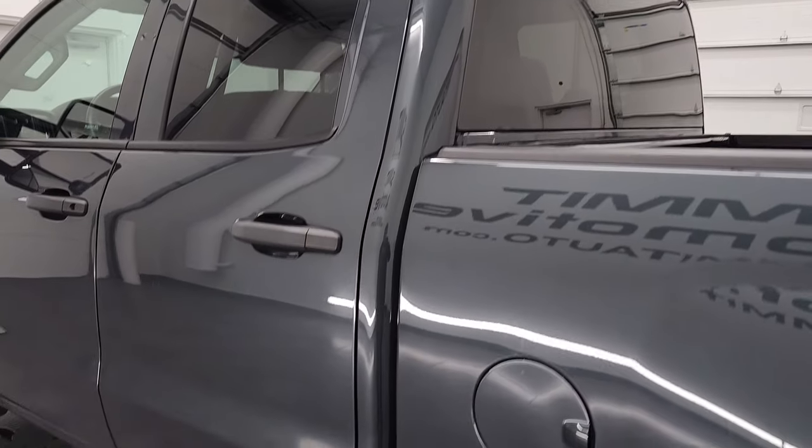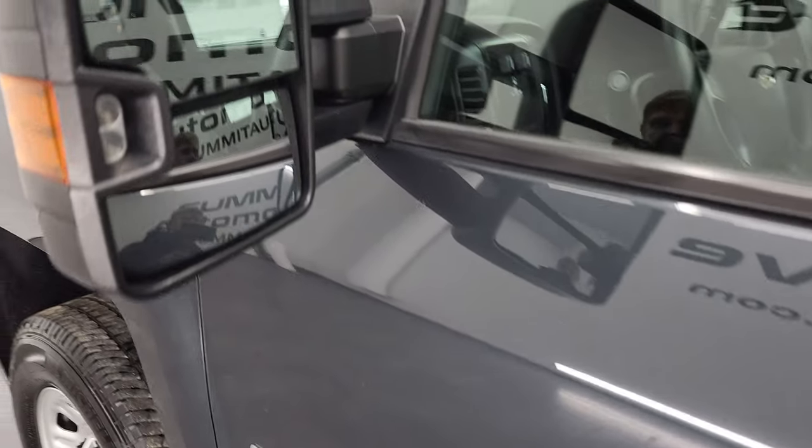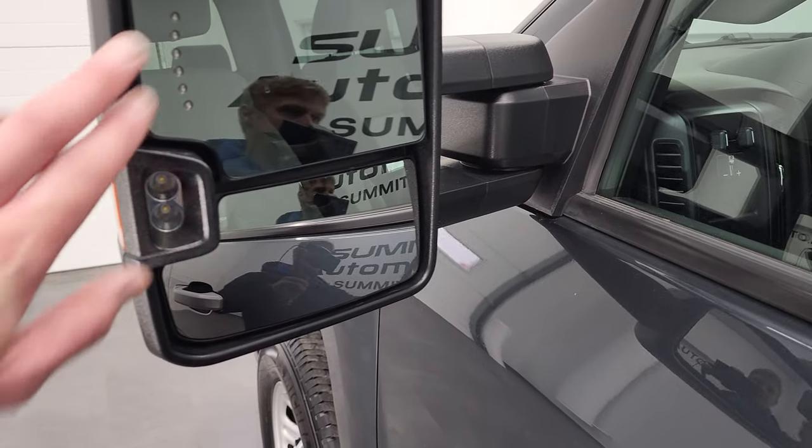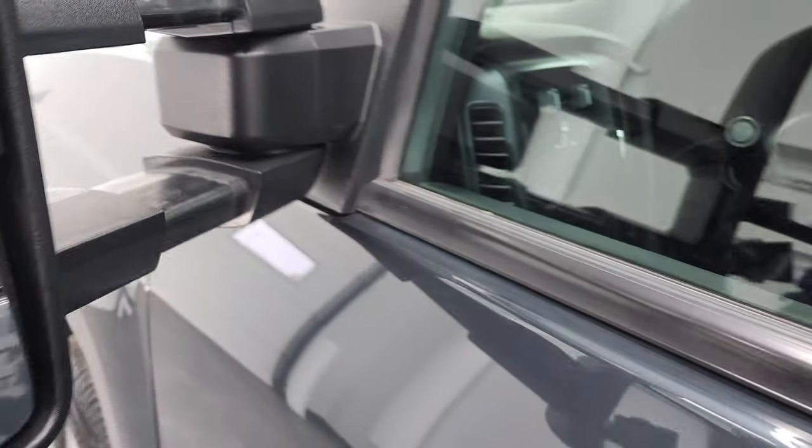Cab and driver's side doors all look really good — I didn't see any dents or dings on them. It does come with the telescopic tow mirrors. They have built-in directional signals and LED side lights. They do telescope out and fold in.